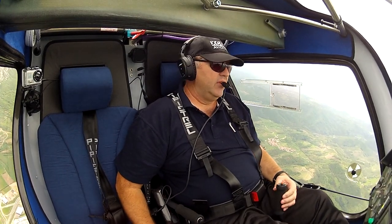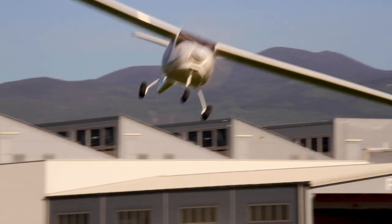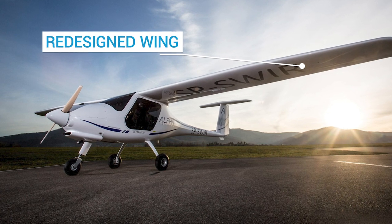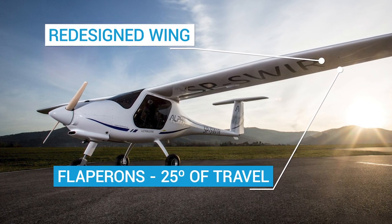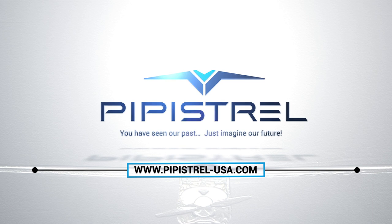Additionally, the Alpha Trainer has a new wing design based on the already successful and proven Pipistrel Virus SW aircraft. With the redesigned wing, the aircraft does not require air brakes to land, further simplifying the cockpit controls. The new design features flapperons which now have 25 degrees of travel, making short field landings a breeze. Learn more about what the Pipistrel Alpha Trainer can do for you at pipistrel-usa.com.